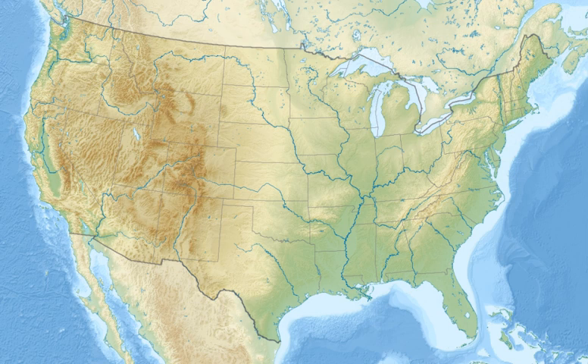Mountain goats, bighorn sheep, elk, cougars, Canadian lynxes, wolverines and black bears are most common nearest the Continental Divide. In other sections of the forest, black bears, mule deer and white-tailed deer are the largest mammals found.